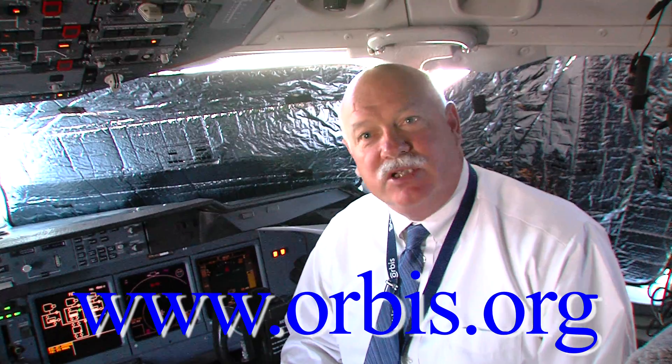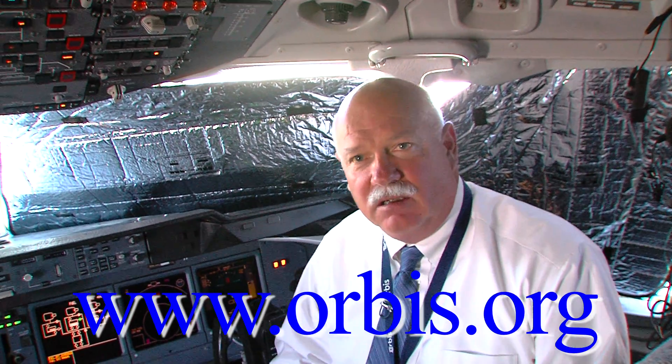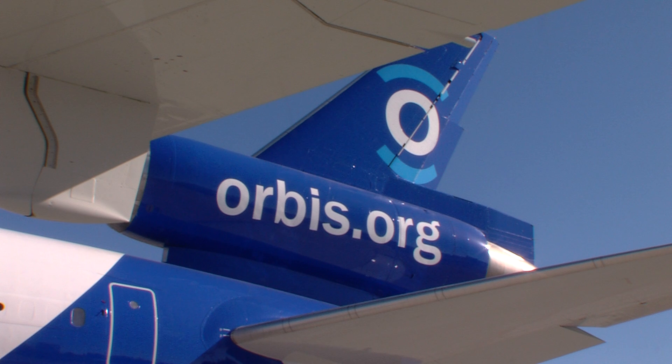It's orbis.org and you can find out all about us — about programs, volunteering, employment possibilities, and eye health in the world. Look us up.